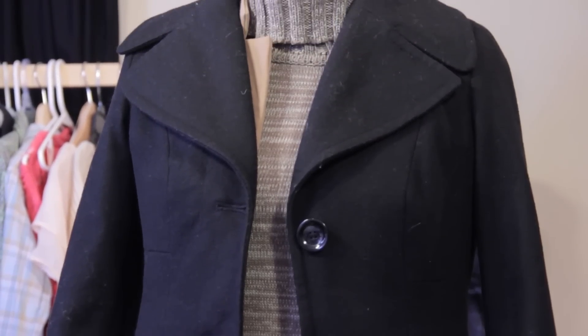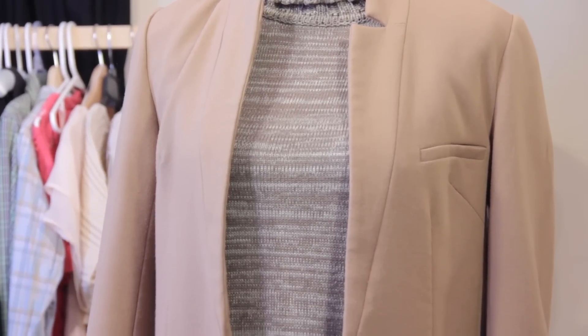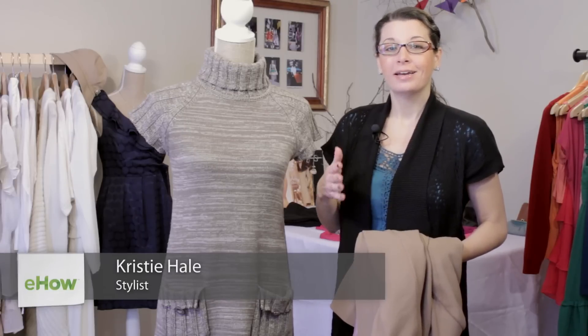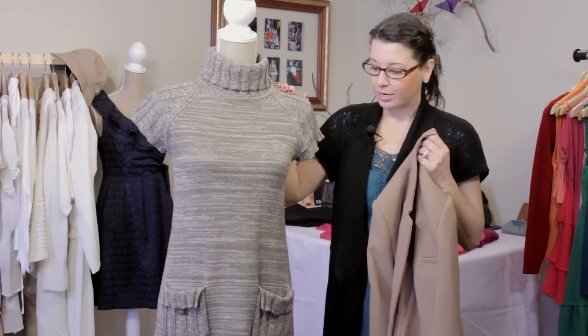Hi, I'm Christy Prince-Hale and today we're talking about what type of coat to wear with a sweater dress. Sweater dresses are great to keep you warm and cozy during those cold months, but it's nice to have an extra layer to throw on top. So let's take a look at this great sweater dress.